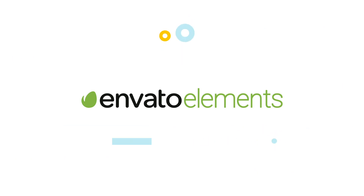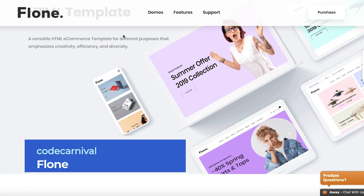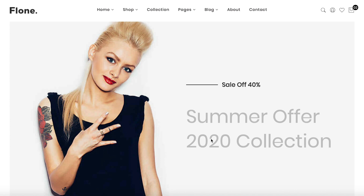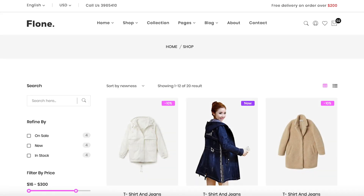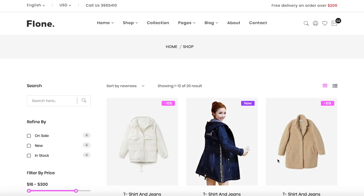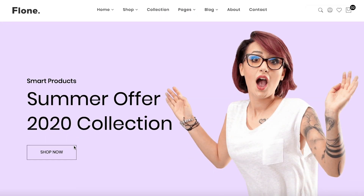Number 10: Floam, Minimalist E-Commerce Bootstrap 4 Template by Code Carnival. At number 10 today, we have a template perfect for building up the e-commerce site of any kind of business. Cross-browser compatible, and with a huge collection of over 40 customizable pages, including over 10 home pages, 17 shop pages, and 6 blog pages, this template can help you sell just about anything.